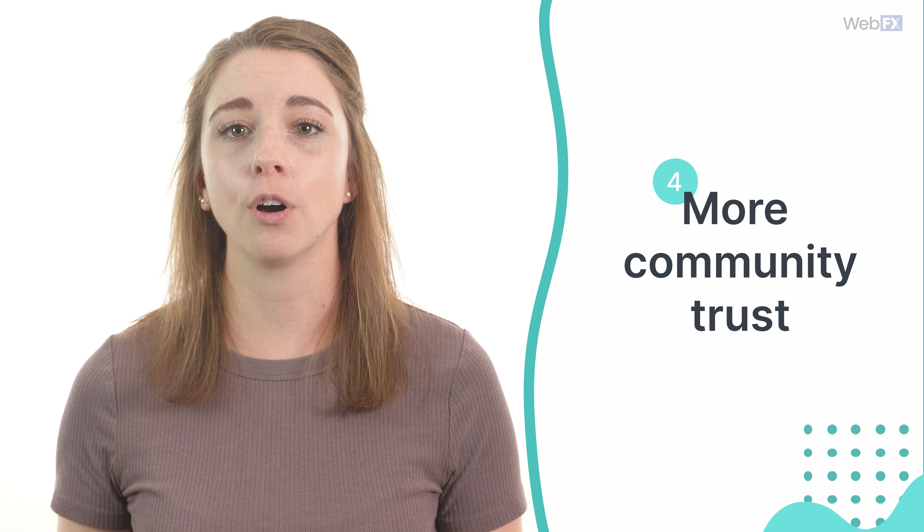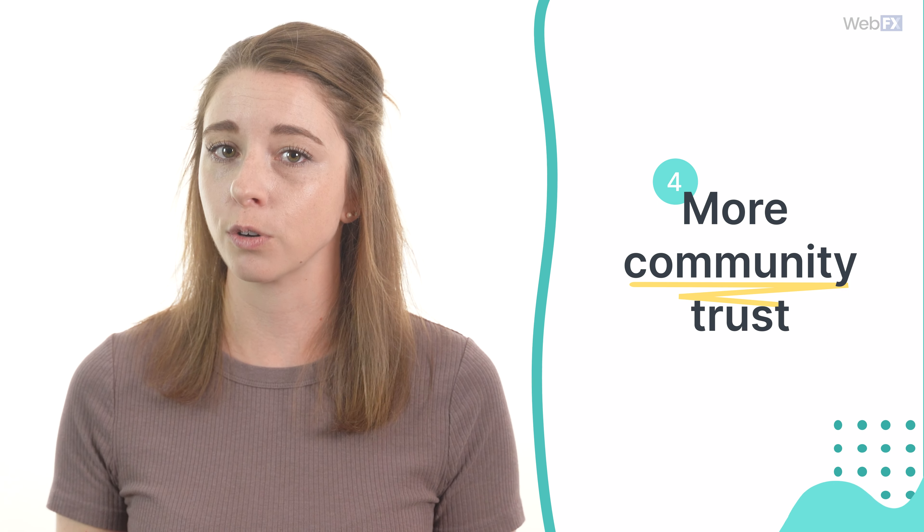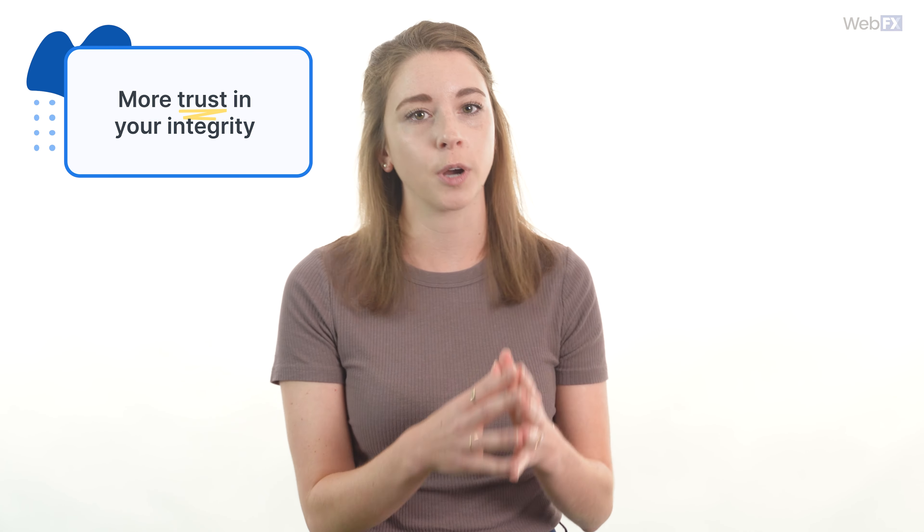If you want people to buy from your business, you first need them to trust you. And thankfully, local SEO is great for that, because it allows you to present your business as part of your local community. You can do things like attend local events or sponsor local sports teams to help boost that image even more. When the people in your area view the business as part of the community, they'll feel more connected to you. That means they'll have more trust in your integrity and, by extension, your products and your services, and you'll end up seeing a lot more people buying from you.